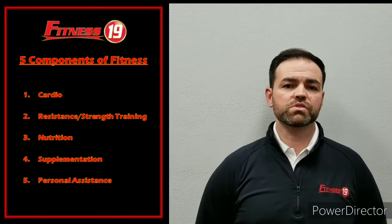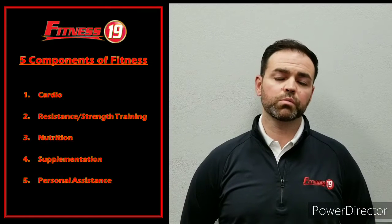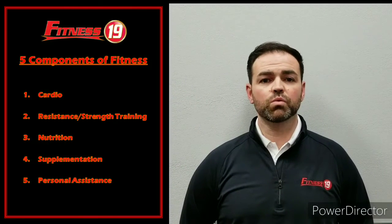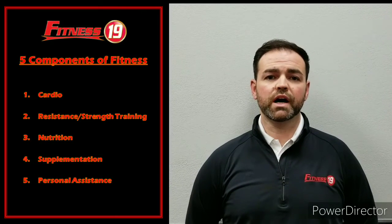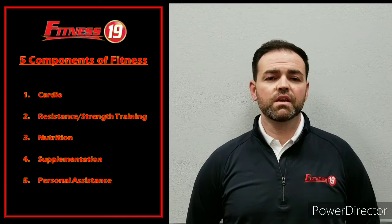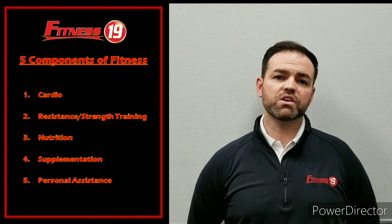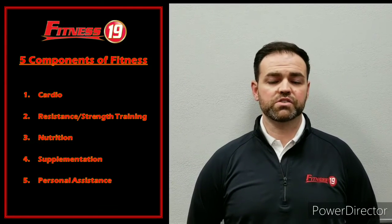And number 5 is personal assistance. Personal assistance is where a personal trainer comes in. We will take the 4 previous components and put them into one program that is going to allow you to get to your goals the safest and fastest way possible. We will hold you accountable to that program, continue to motivate you even when times get tough, and we will also be doing weekly measurements and body fat analysis. There are many different ways in which we can track your success.